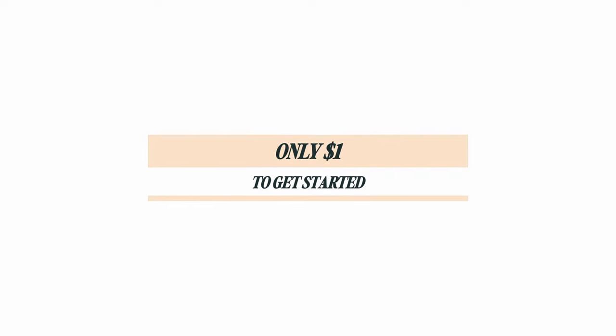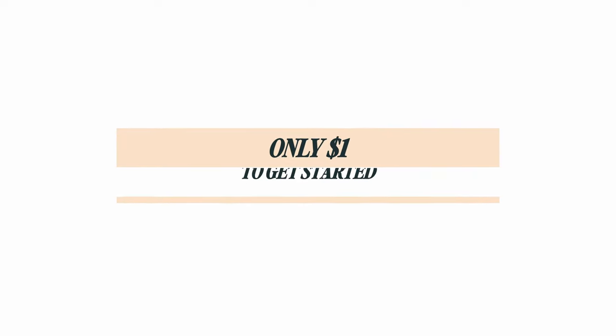Overall, HoneyBook or any other CRM in general will save you time and stress and help you run your business more efficiently. If you'd like to get started with HoneyBook for just one dollar, click on the link in my description.